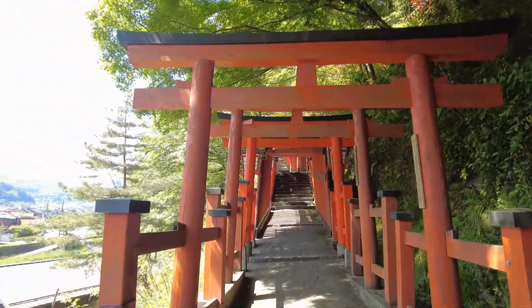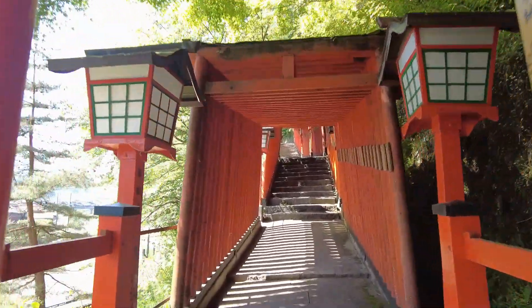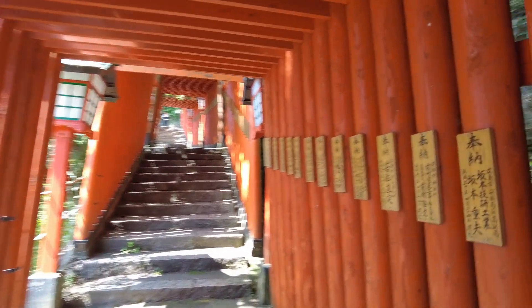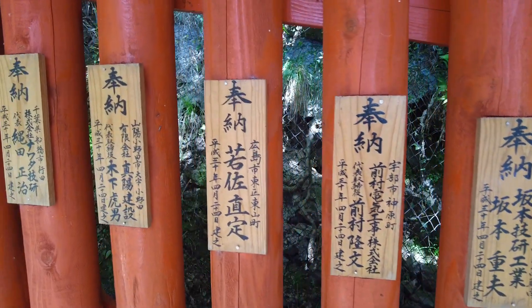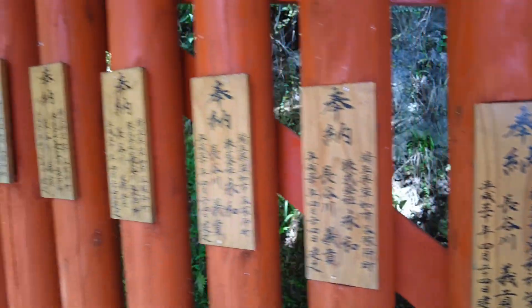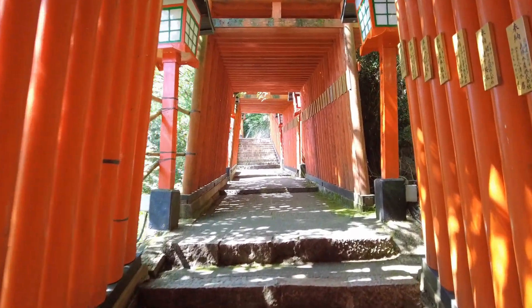The number one most famous Inari shrine is Fushimi Inari in Kyoto. Each torii gate has a sign on it — I believe that's from sponsors. People buy or donate money to the shrine and they get their own torii gate. It's very similar to Fushimi Inari Shrine in Kyoto.